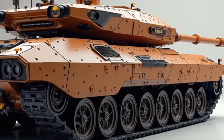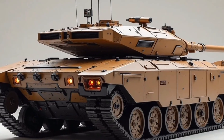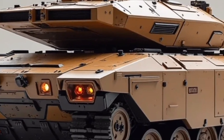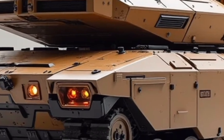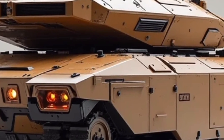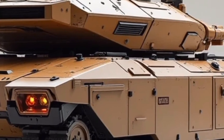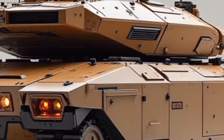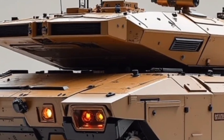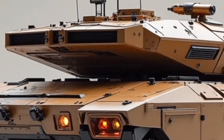When it comes to performance, the K55 doesn't disappoint. The tank boasts a combined horsepower of around 1,500, enabling it to reach top speeds of 75 kilometers per hour on-road and maintain 50 kilometers per hour off-road, depending on terrain. Torque delivery is instant when using electric mode, giving it incredible acceleration for such a heavy vehicle. It features adaptive suspension and an AI-assisted drivetrain that adjusts power distribution based on terrain analysis in real-time.